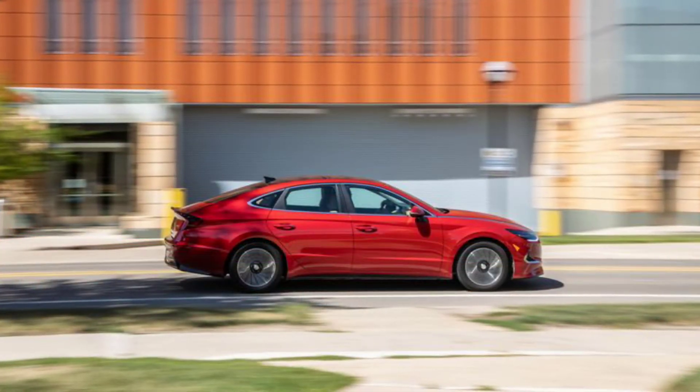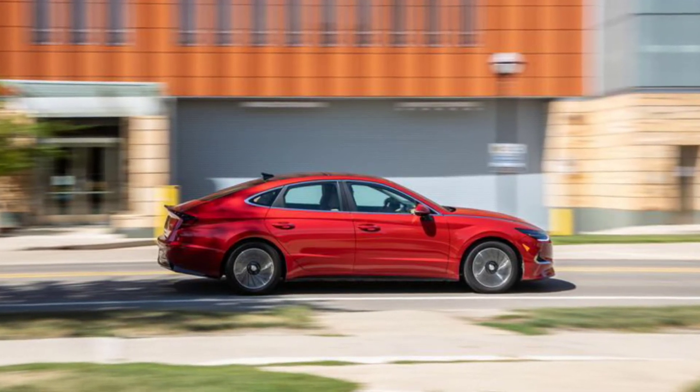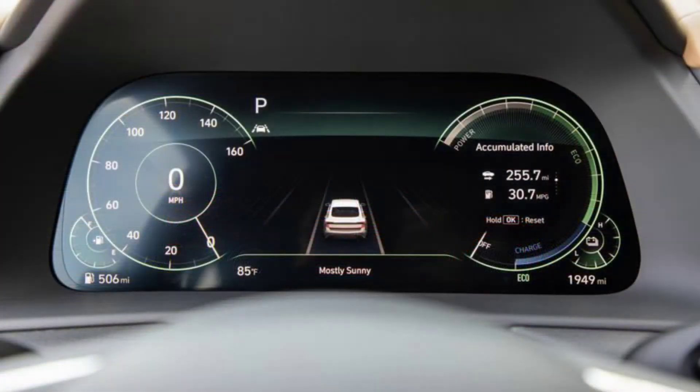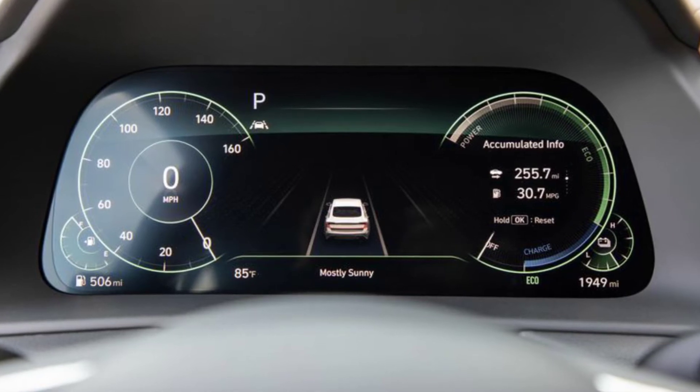And to compete with the Camry and Accord, it's a given that you need to offer a fuel-sipping hybrid model. Hyundai actually offers two distinct electrified Sonatas — the Sonata Hybrid and Sonata Hybrid Blue — with the latter scoring an EPA-combined 52 mpg.